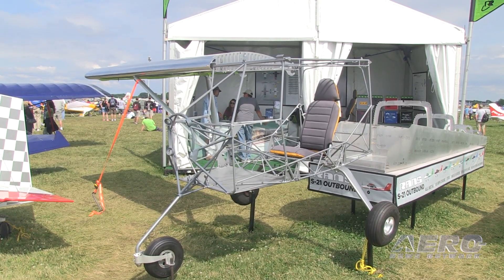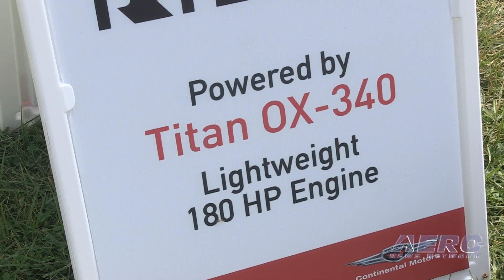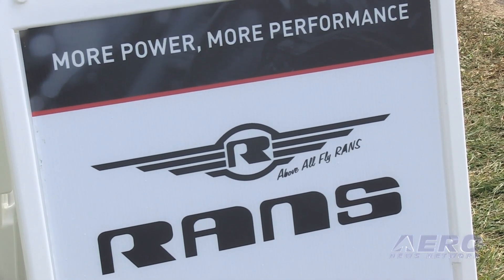What kind of performance parameters are you trying to hit? We want to be stalling just below 40 with full flaps and idle power, and running about 75% — 155 miles per hour. It's going to be based around the Titan XO340, which I believe they claim 180 horsepower.